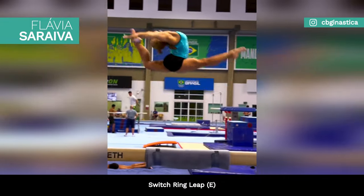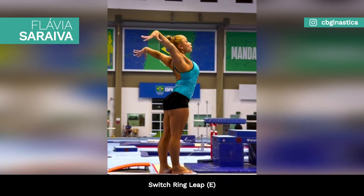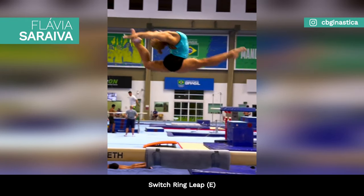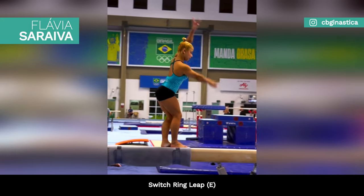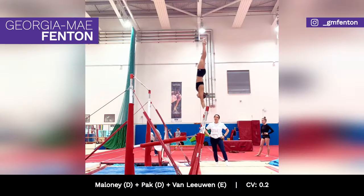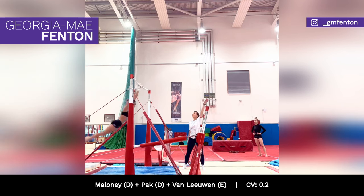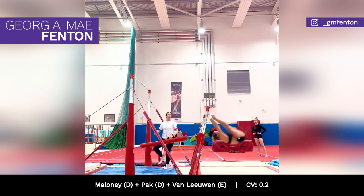Brazilian gymnast Flavia Saraiva is finessing her switch ring on beam, rated E. Georgia Mae Fenton is training a Maloney-Pak-Vonlewen combo on the uneven bars, worth 0.2 in bonus.